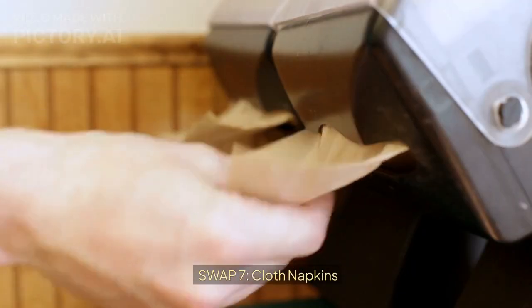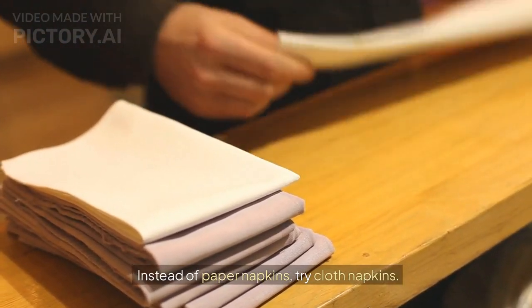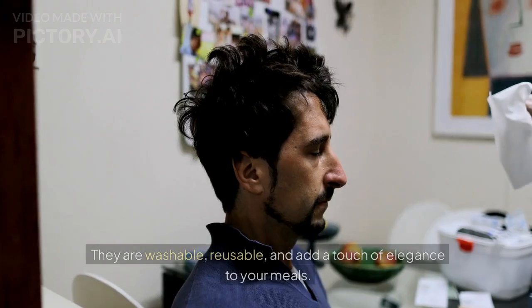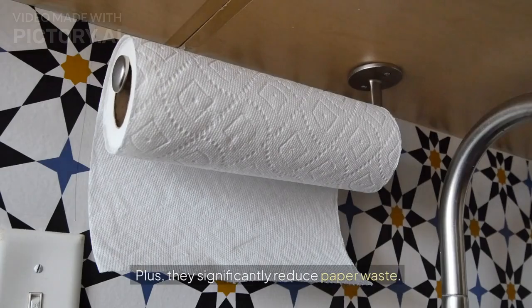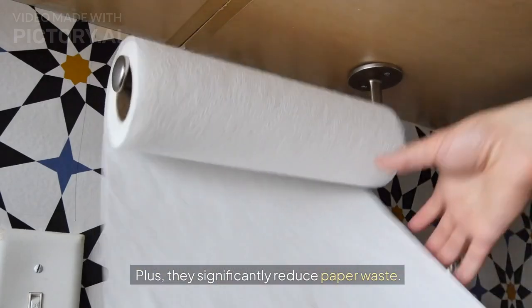Swap 7: Cloth napkins. Instead of paper napkins, try cloth napkins. They are washable, reusable, and add a touch of elegance to your meals. Plus, they significantly reduce paper waste.